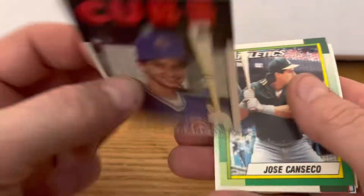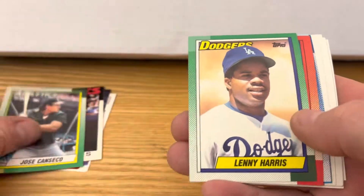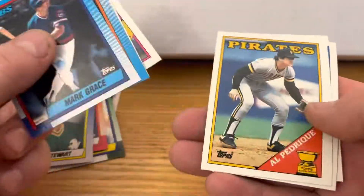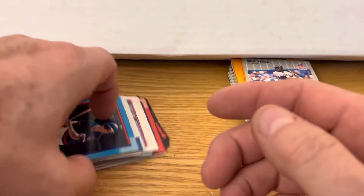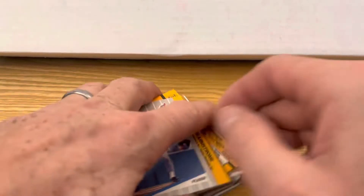Terry Francona. Just Topps Traded, there's Jose Kent, Hrbek, and Dave Stewart, Mark Grace. Nothing good so far. Yeah, we did get some Hall of Famers, but that's junk wax so no biggie.